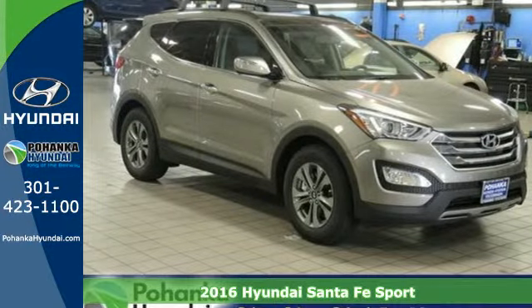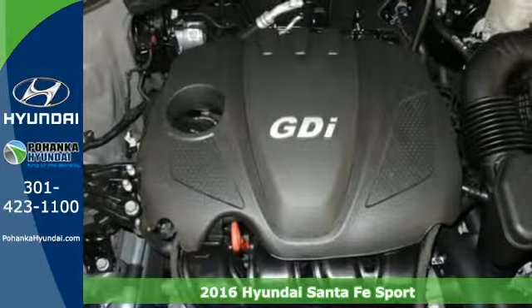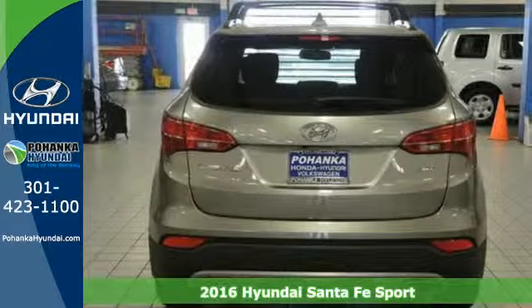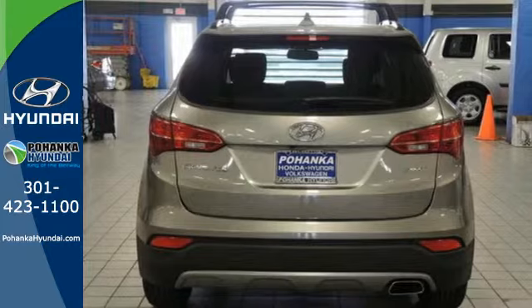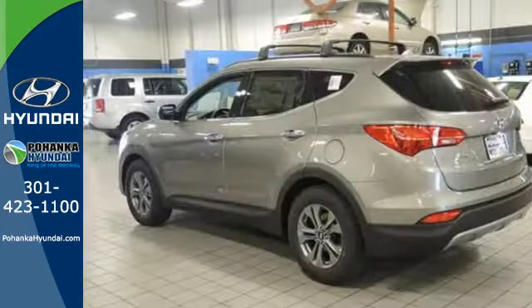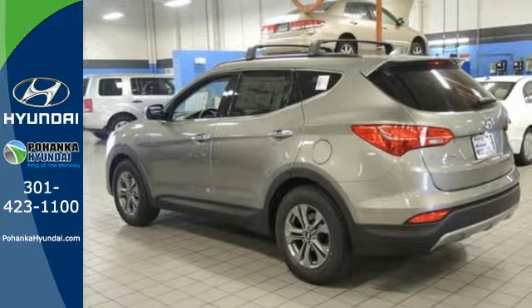Here's a 2016 Hyundai Santa Fe Sport. See more, do more, enjoy more. This SUV can make it all possible. With room for up to five and top-notch second row accommodations, this Santa Fe Sport is the perfect family hauler that's fun to boot.